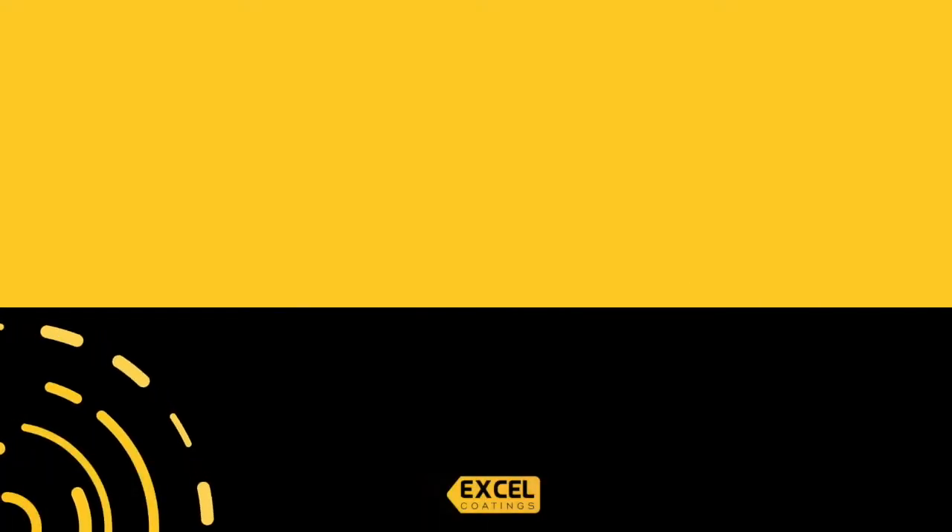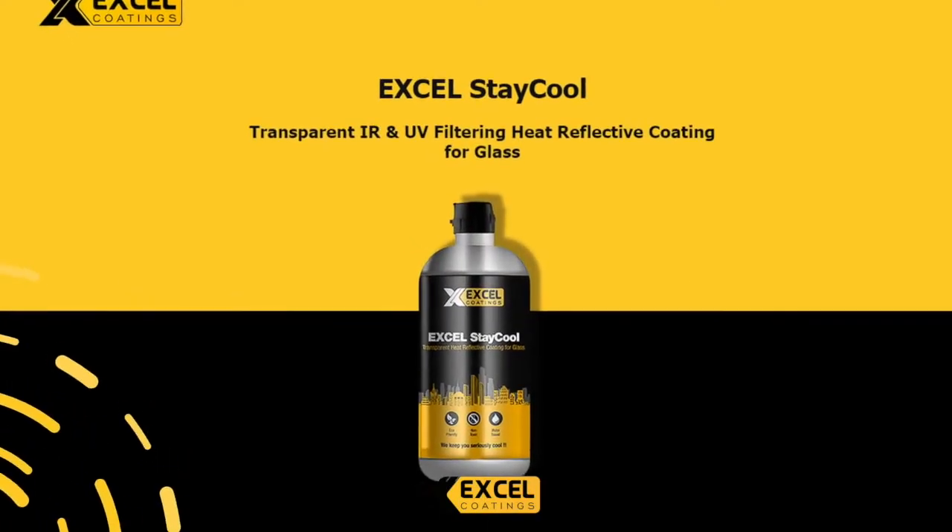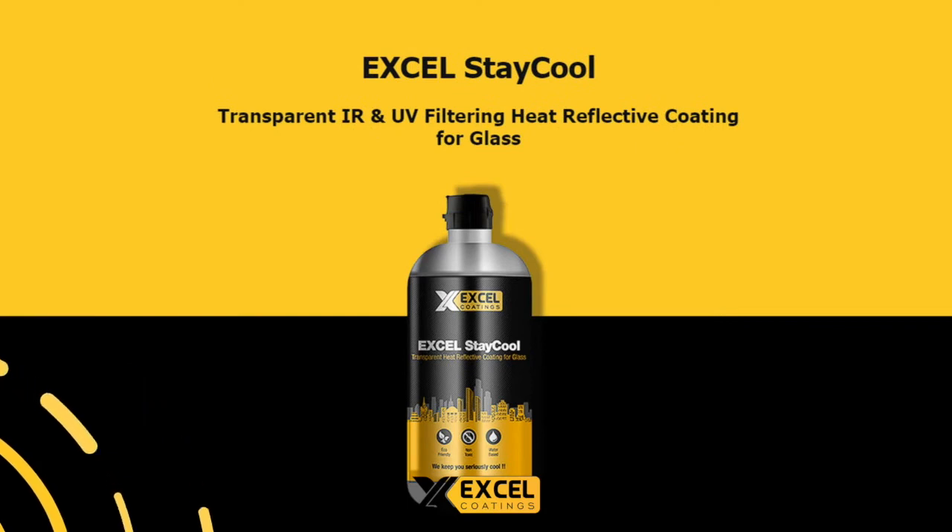Excel Stay Cool — India's leading and advanced IR and UV cut thermal insulation glass coating.